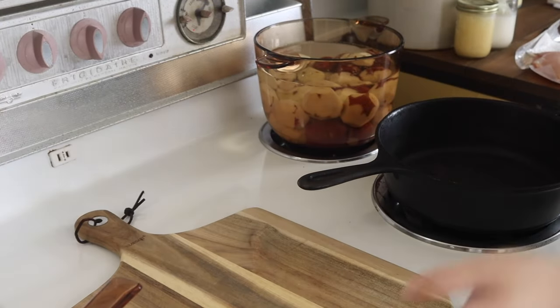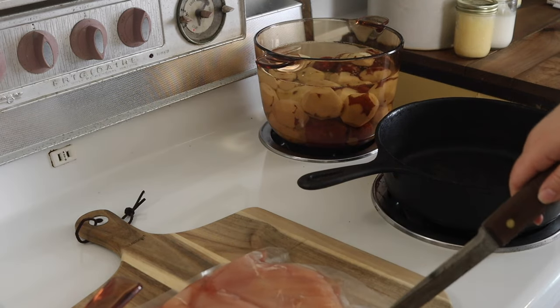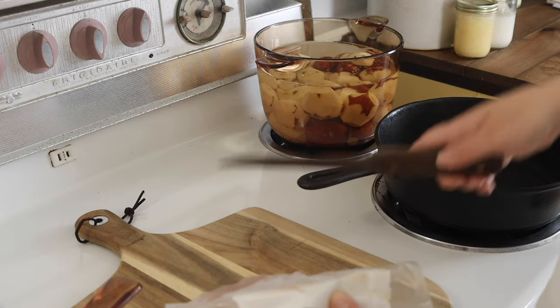This week I thought I would show you guys what we eat in a typical week, and hopefully this will help inspire you if you are in a dinner rut. I know I like these type of videos.